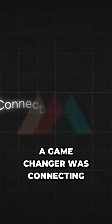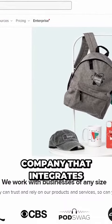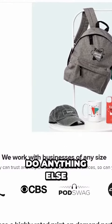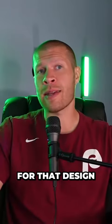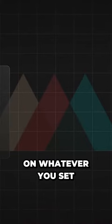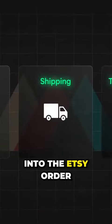Another thing that was a game changer was connecting my Etsy shop to Printful. Printful is a print-on-demand company that integrates with your Etsy shop, so once you upload a design, you don't have to do anything else. When you get an order for that design on Etsy, they'll automatically print that design on whatever you set, ship it to the customer, and input the tracking number into the Etsy order for you.